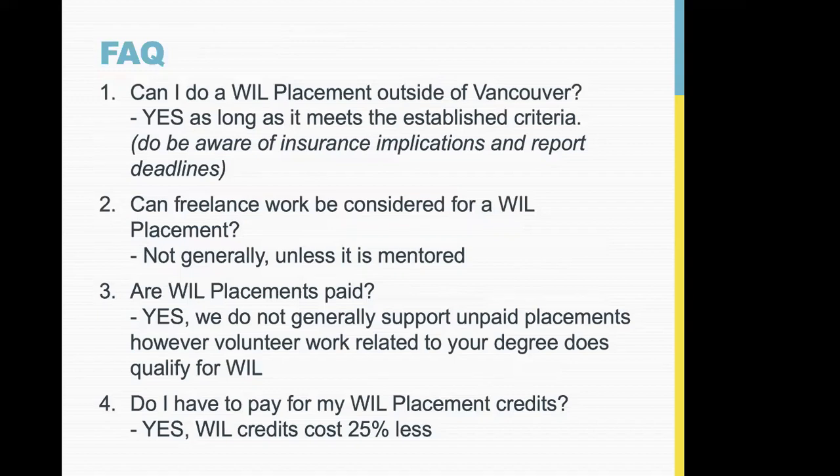FAQs: Can you do a placement outside of Vancouver? Absolutely — some people aren't in Vancouver or head home for the summer, and you can get credit for a placement elsewhere as long as it meets all the same criteria. Regarding insurance: anyone working in BC hired by an employer is covered by WorkSafeBC. If you're outside BC, there may be insurance implications — if you're injured on the job you won't be covered by WorkSafeBC. Also, make sure you stay plugged in and aware of your reporting deadlines when working remotely.